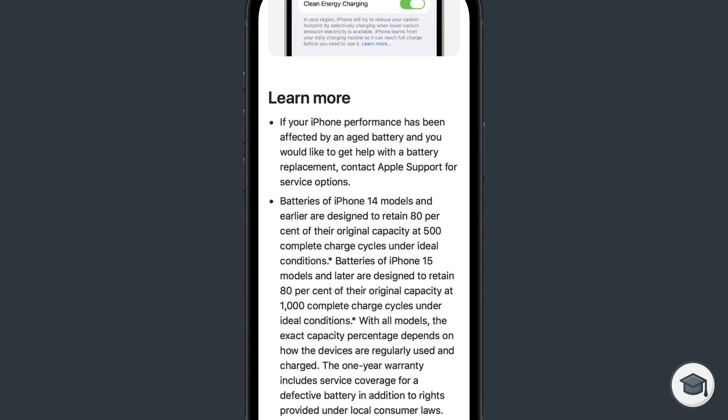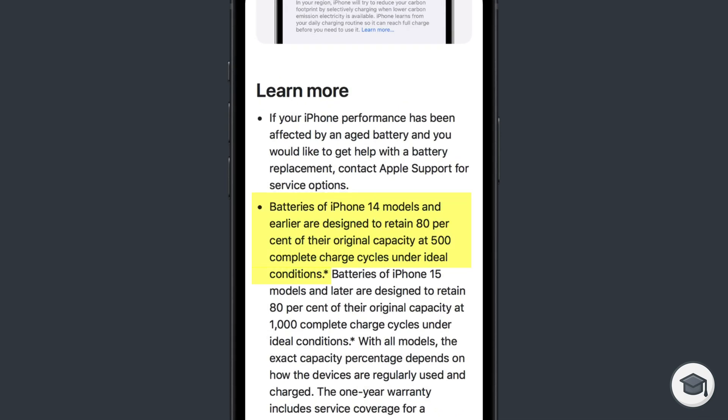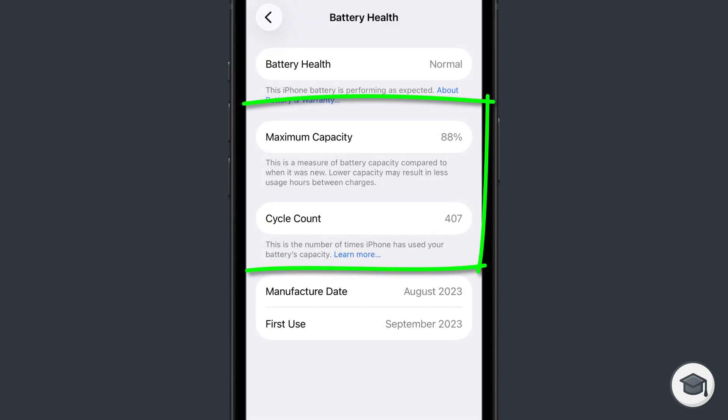For iPhone 14 and older, Apple suggests you should expect to get around 80% of the battery's original capacity when you hit 500 cycles. For newer iPhones, battery longevity has improved, and you should continue to get around 80% of your battery's original capacity up to 1,000 cycles. On my iPhone 15 Pro, you can see I have a cycle count of 407, and my battery capacity is down to 88% of its original capacity.